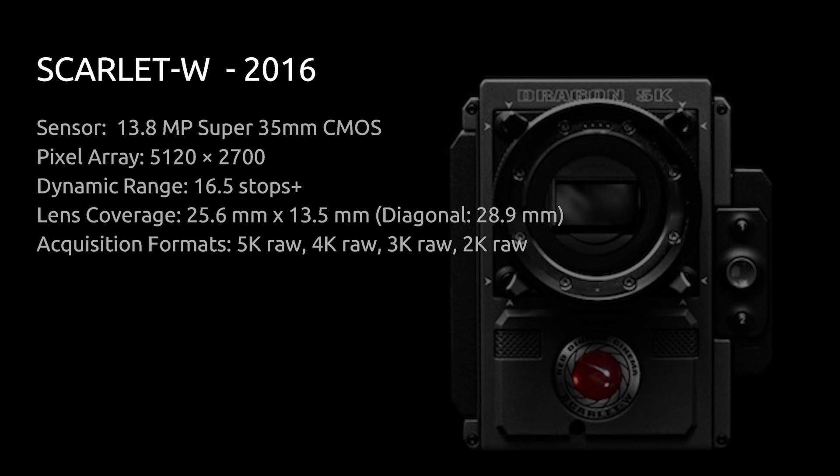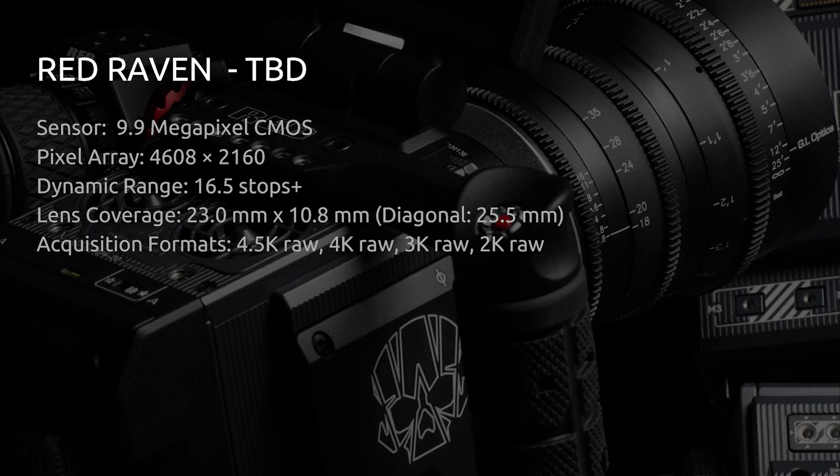RED has also announced the RED Raven — an even more affordable but more limited version of their cameras. It's the affordable RED camera giving you 4.5K raw recording and 16.5 stops of dynamic range from the Dragon sensor, but resolution and frame rates are limited compared to the Epic and Scarlet models. These hadn't started shipping yet at the time, expected around 2017 or so — but stuff always changes with RED, so no guarantees.